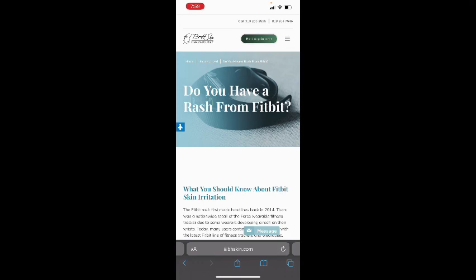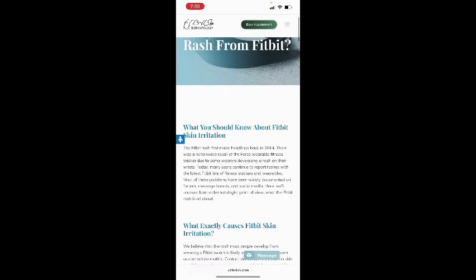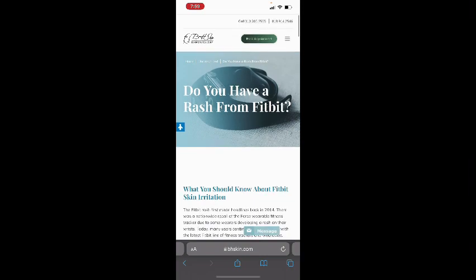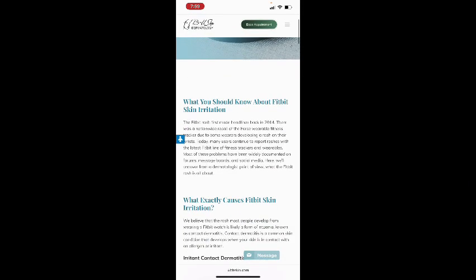I got thinking and I'm going to share this, because every time my daughter wears her Fitbit she comes up with a little rash. We looked into it and were a bit surprised at what we found. I wear a Fitbit when swimming and exercising to monitor my heart rate and steps, but my daughter wears it all the time and gets a rash. Do you have a rash from a Fitbit? Here's what you should know about Fitbit skin irritation.